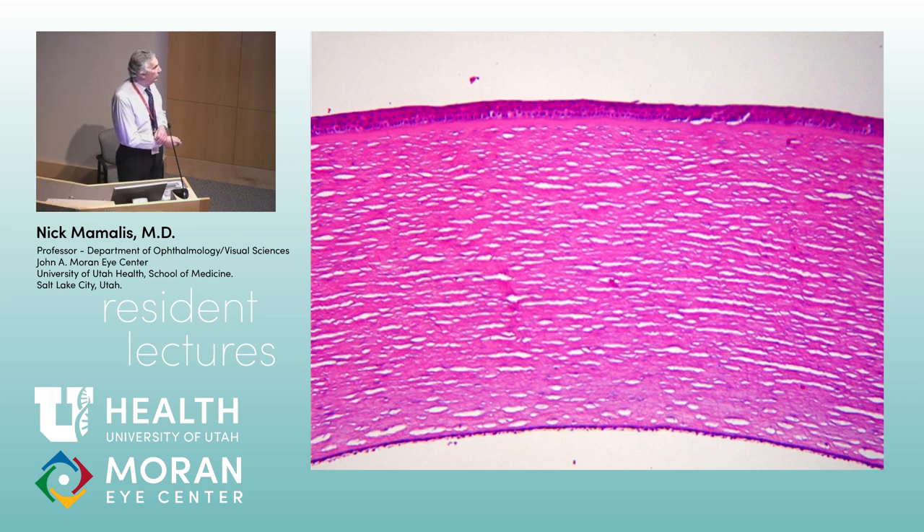Bonus question: what stain is this — trichrome or H&E? This is actually a PAS stain, and the way you can tell is very subtle: look at the epithelial basement membrane staining and then look at the dark staining of Descemet's membrane. As you stated, Bowman's layer is not a basement membrane but Descemet's membrane is, so there's a difference in how they stain.